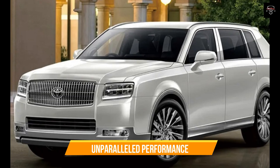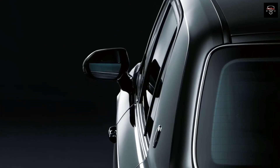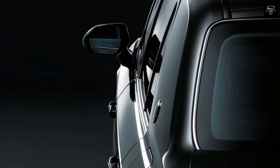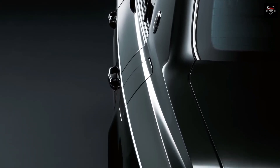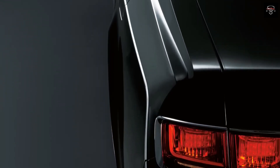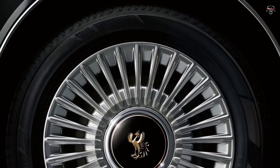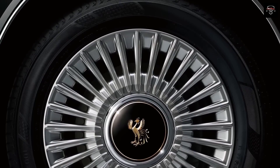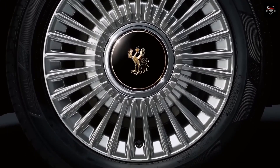Under the hood, the Toyota Century 2024 houses a formidable hybrid powertrain that combines a V8 engine with an electric motor. This combination delivers a smooth and powerful driving experience while minimizing fuel consumption and emissions. The precise engineering and meticulous attention to detail result in a whisper-quiet cabin, allowing occupants to enjoy a serene ride irrespective of road conditions.